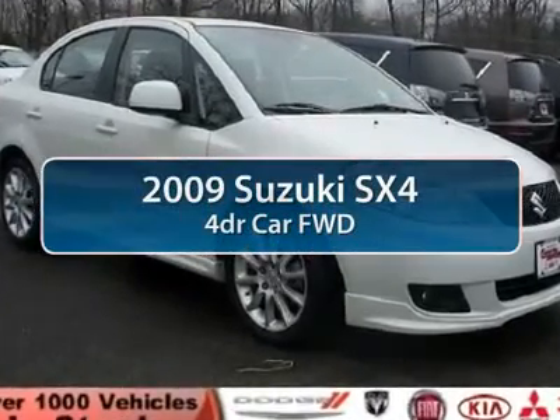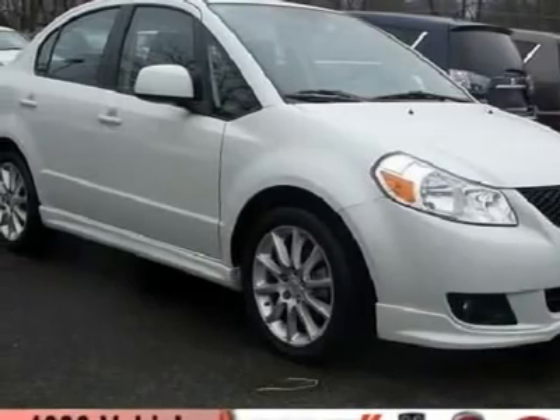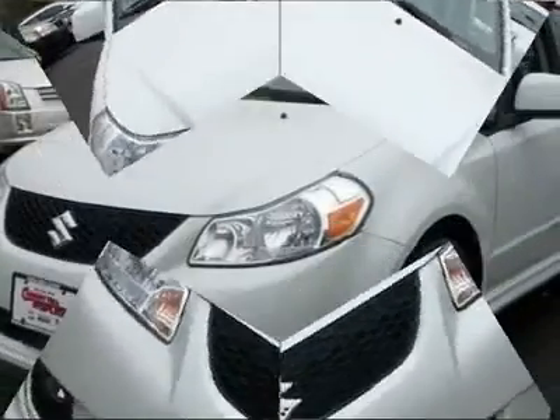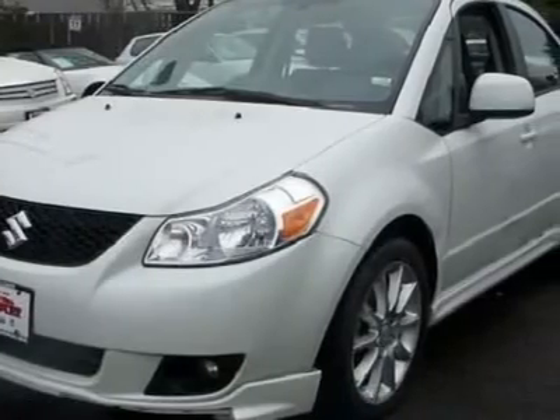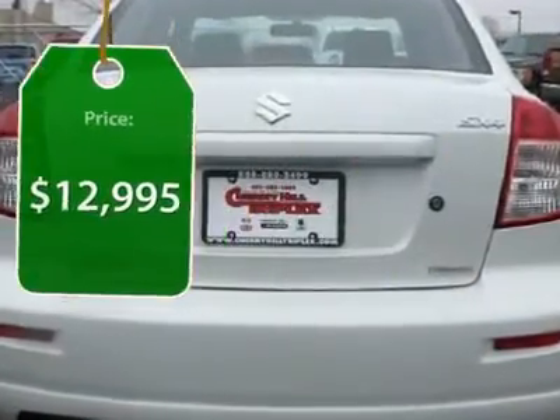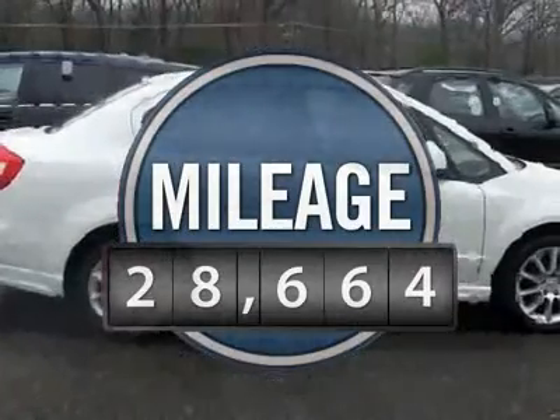The 2009 Suzuki SX-4. The SX-4 is indeed reasonably sporty when equipped with a manual transmission. It offers versatility and even looks like a stylish mini SUV. It's good for all seasons as it comes standard with an effective all-wheel drive system and is priced below $15,000. This vehicle has less than 30,000 miles.